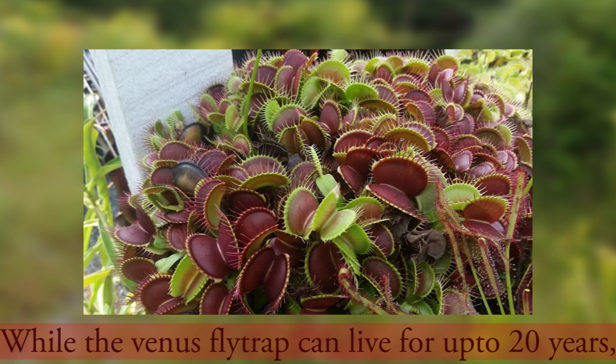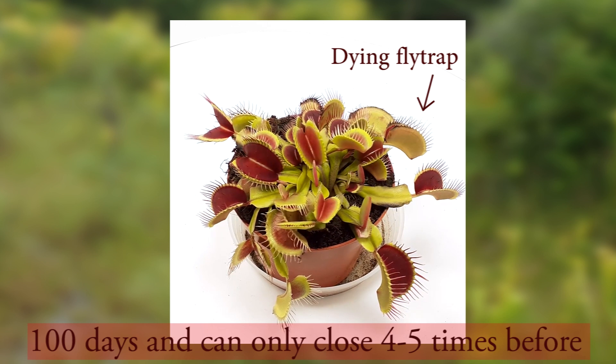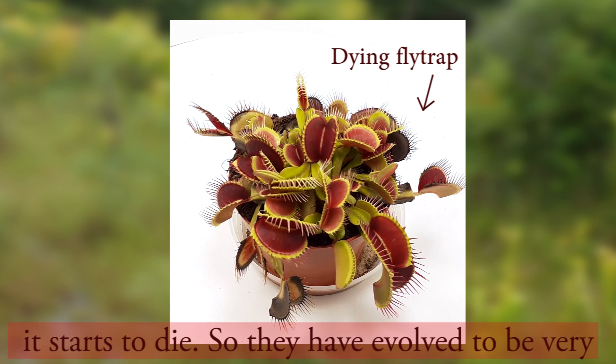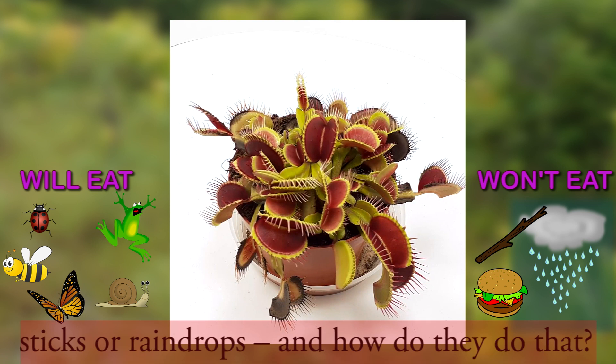While the Venus flytrap can live for up to 20 years, each individual trap only lives for less than 100 days and can only close 4 or 5 times before it starts to die. So they have evolved to be very efficient and only close for insects rich in nutrients that they need, and not for random sticks or raindrops.